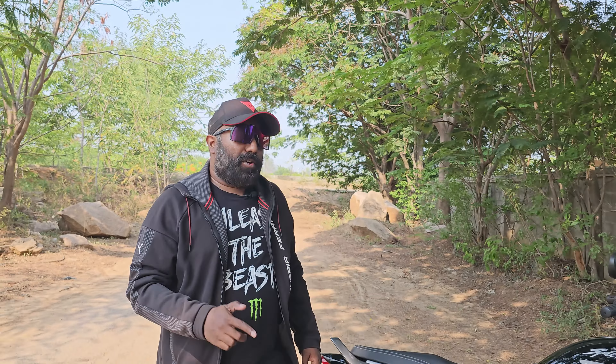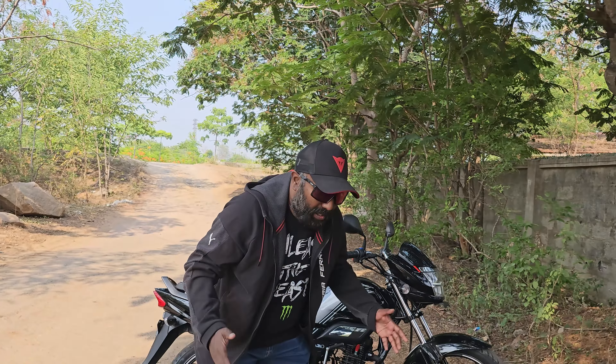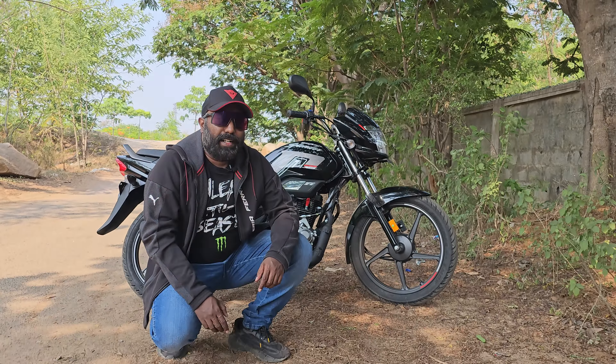Hello there guys, welcome to Dino's Vault and today Dino Y brings you yet another review of a super commuter coming from the house of Hero Motor Corp, the largest selling two-wheeler brand here in India.